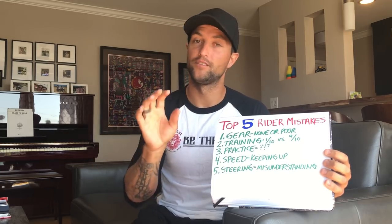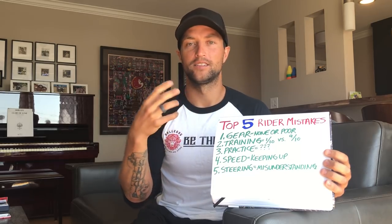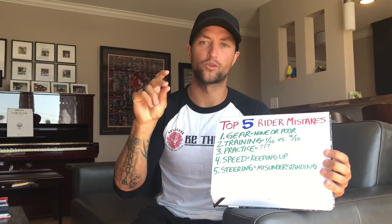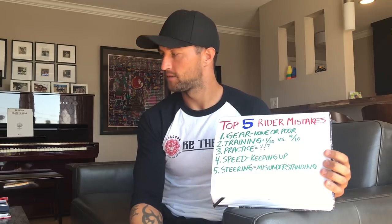Even if your jacket doesn't come with really good armor, you can always buy it. D3O armor, Aerostich, or BMW gear has equivalent really good armor. I bought my girlfriend D3O shoulder, elbow, and back protector — it's the bright orange stuff, you can look it up — just to put inside her jacket because the armor that came with it was just a little foam.